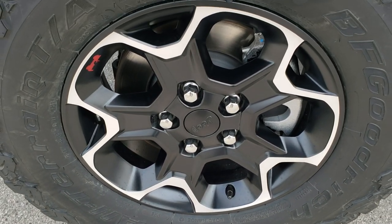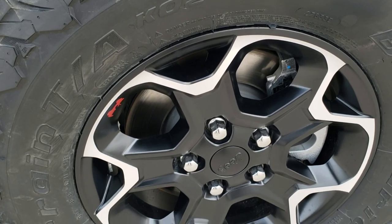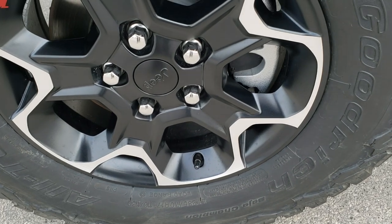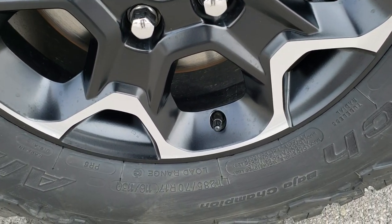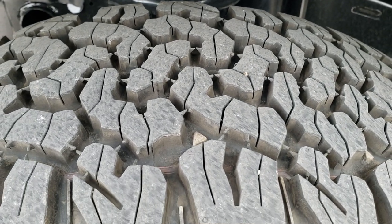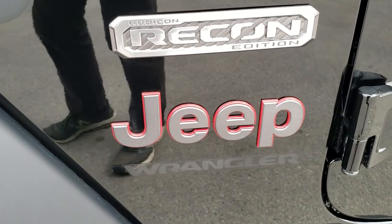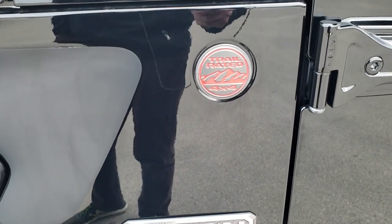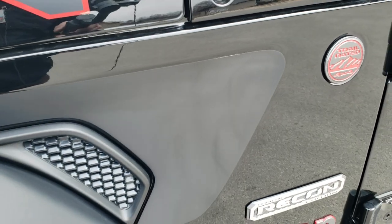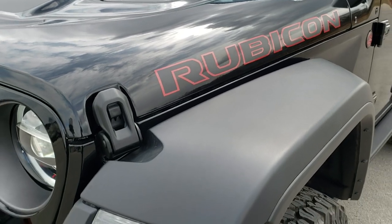If you want to check out all the photos of this Jeep, in the upper right-hand corner of your screen there's a link right to this vehicle on our website. It comes with the painted and polished aluminum rims, BF Goodrich All-Terrain TA KO2 tires — these are LT 285/70R17s with an all-terrain tread pattern. You get the Recon badge as well as the Jeep and trail-rated badge outlined in red, and the matte black sticker on the side with Rubicon lettering outlined in red.